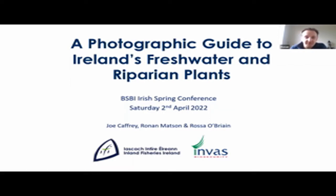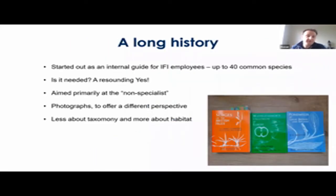Hi everyone. Thanks for this opportunity to tell you about our upcoming book entitled A Photographic Guide to Ireland's Freshwater and Riparian Plants. My name is Ronan Mattson and I'm a Research Officer for Inland Fisheries Ireland. This book has been a long time coming and it started out as an internal guide for IFI employees with about 40 common species and a few invasives for ecologists to identify when out in fieldwork.